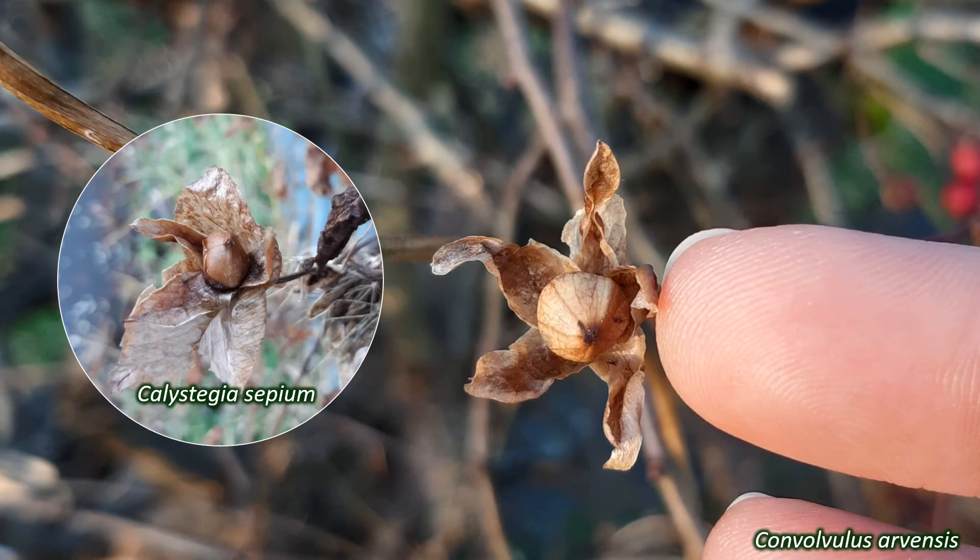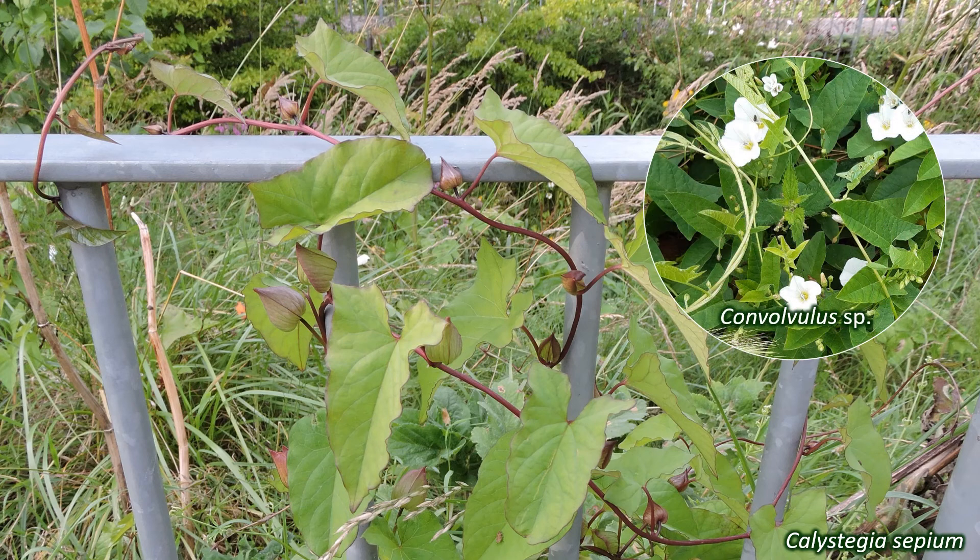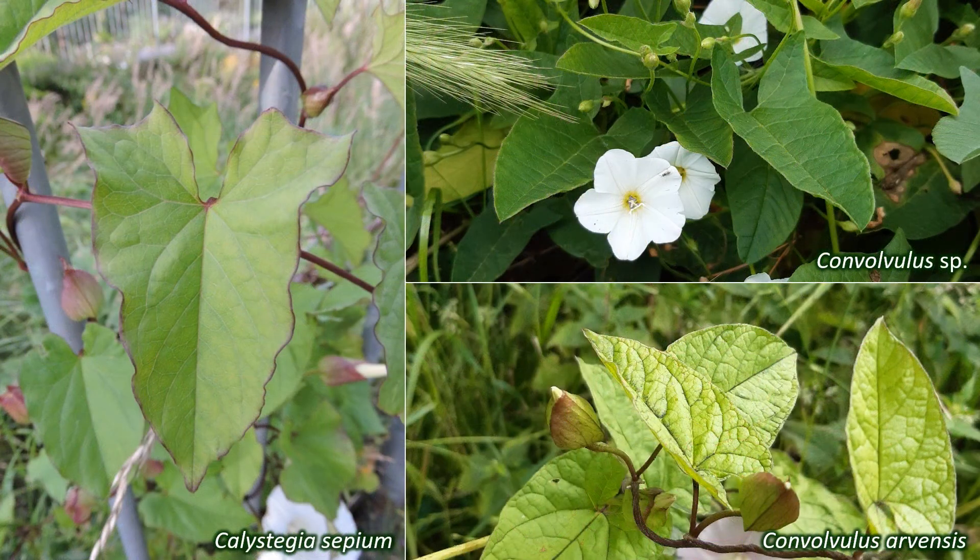Convolvulaceae fruits are dry capsules. These plants have long, twining stems that creep over the ground and twine up other plants. The leaves are alternately arranged, and in the UK species are generally simple and lobed, resembling an arrowhead or a heart shape. The exception is the parasitic Cuscuta, which have tiny, scale-like leaves.